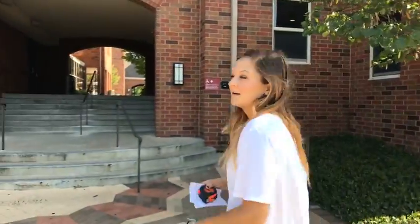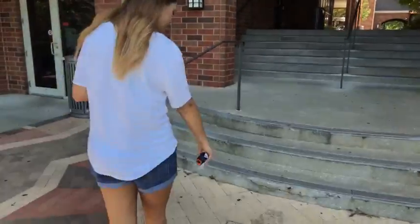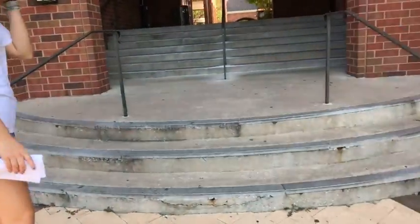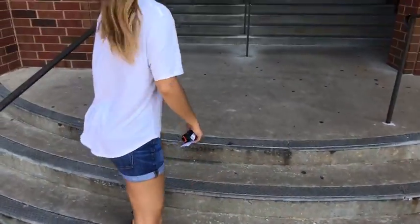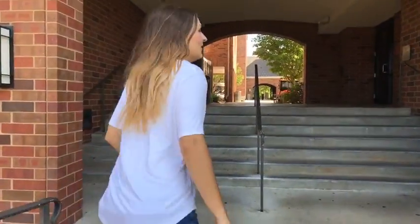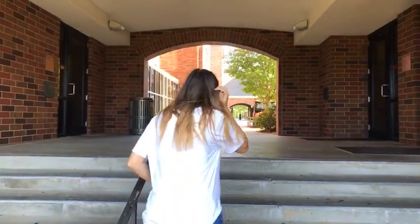All right, well let's head inside Maple Hill South. Hey, there are several people tuning in — feel free to tell us where you're from. We'd love to say hello, and we're glad you're listening and watching with us as we go.